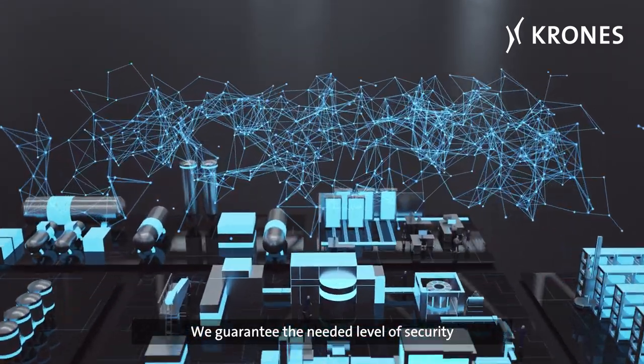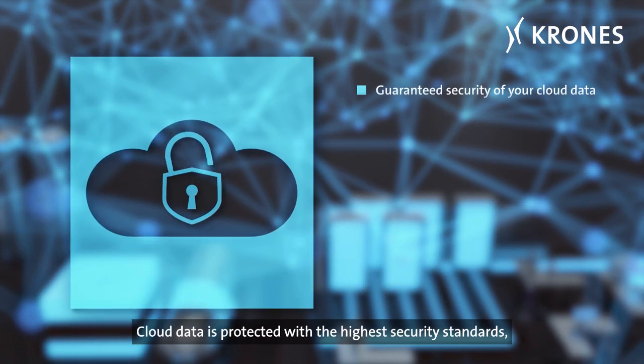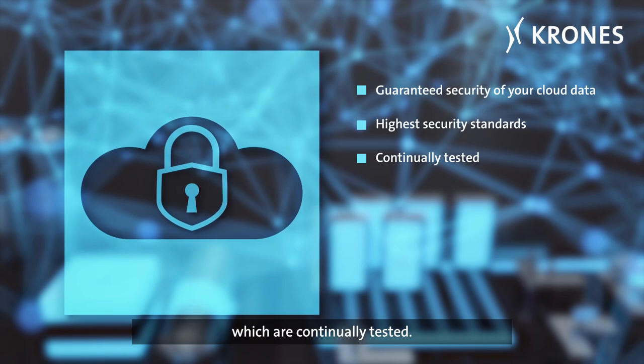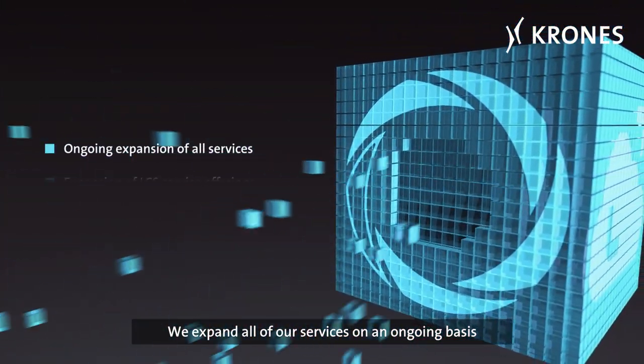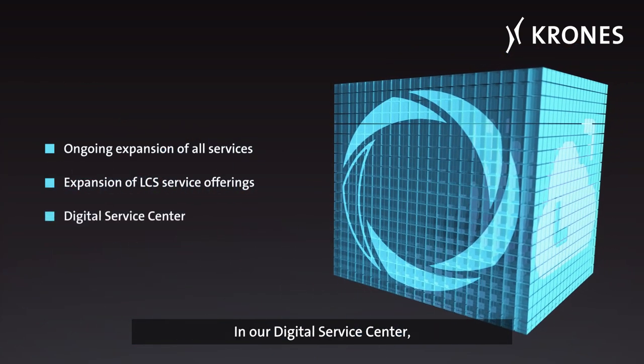We guarantee the needed level of security for all of your data. Cloud data is protected with the highest security standards, which are continually tested. We expand all of our services on an ongoing basis and are further upgrading our LCS service offerings. In our digital service center, we support your entire lifecycle from start to finish.